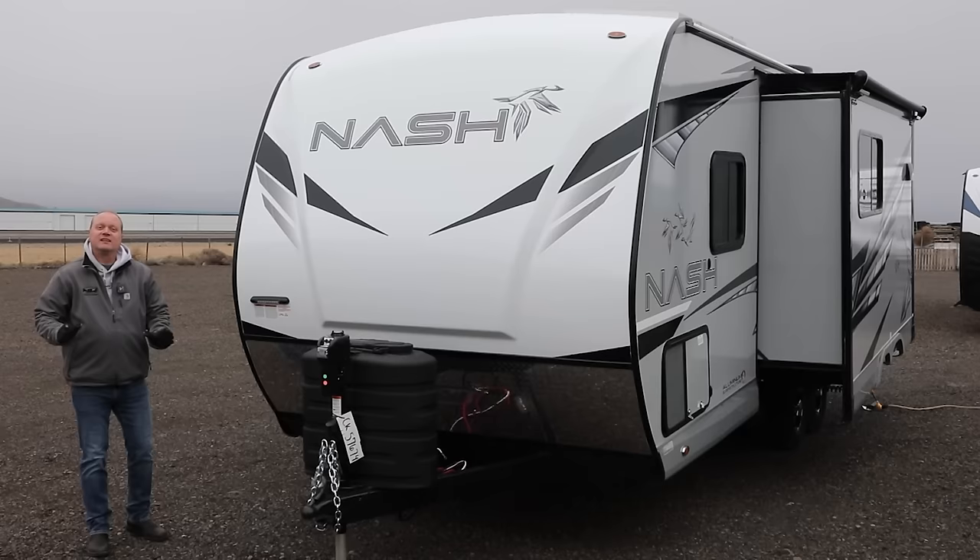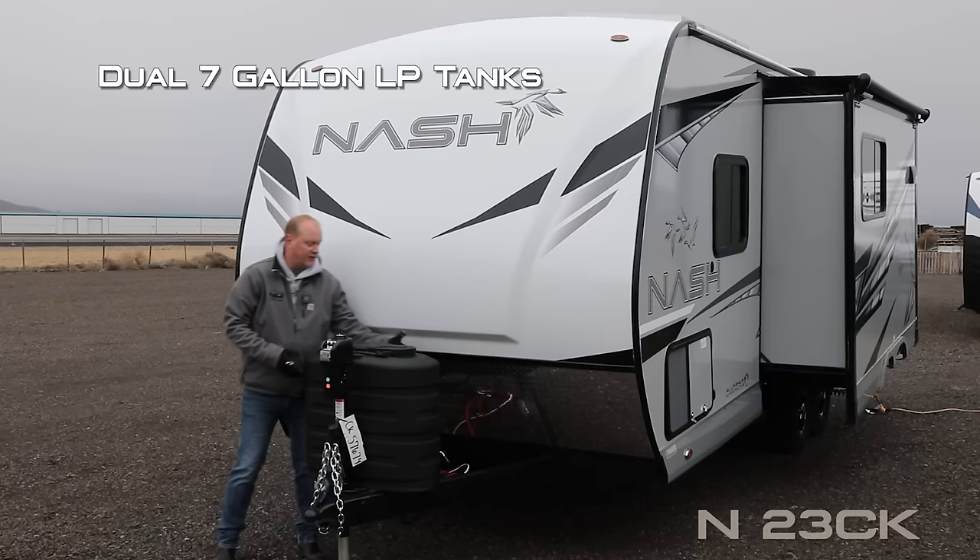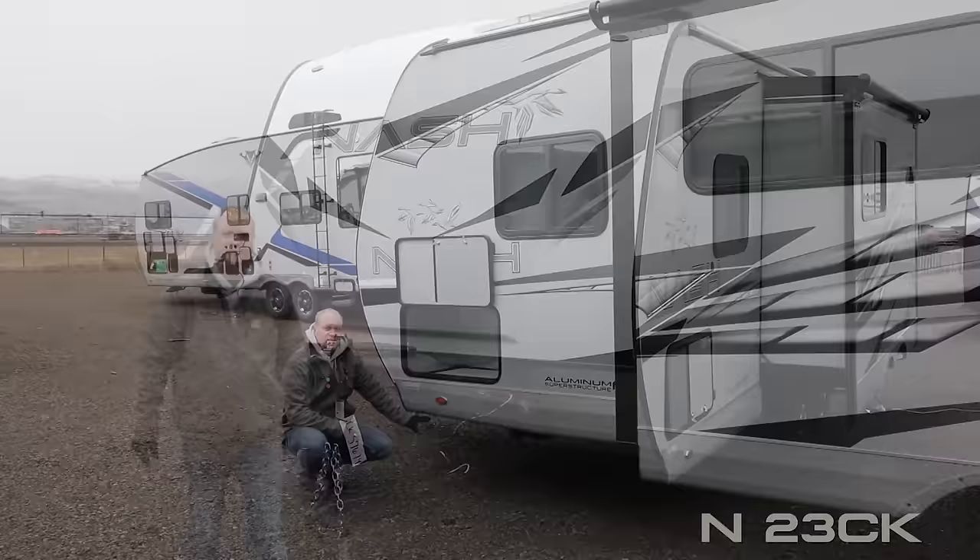On this Nash 23 CK, right up front you're going to notice a fiberglass cap with diamond plate front gravel guard, independently switched LED hookup light, dual seven-gallon LP cylinders with easy access LP cover, and 12-volt power jack. Standard stabilizer jacks and 100% high-efficiency LED lighting on the exterior of the coach. All compartment doors are one inch thick and insulated.